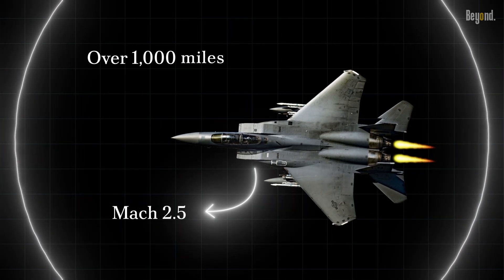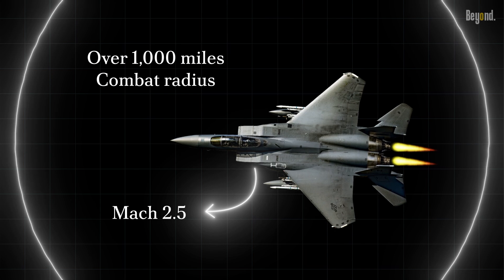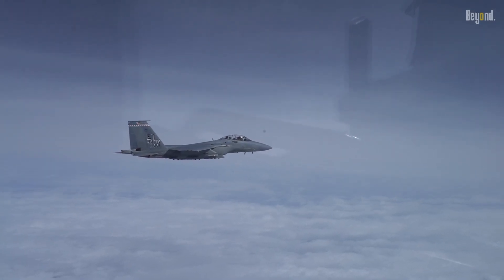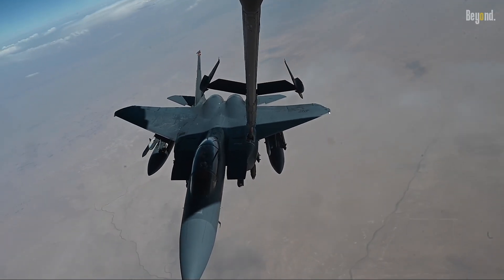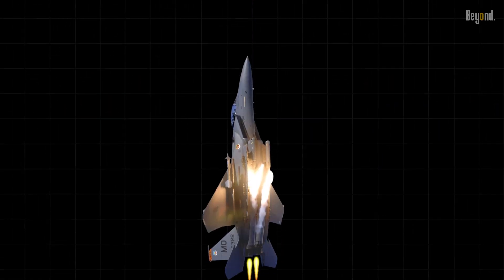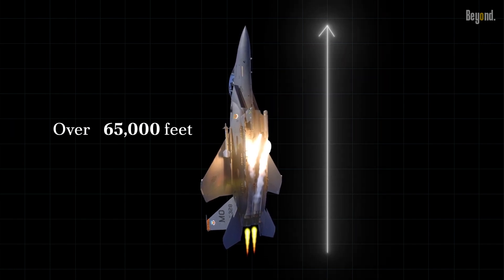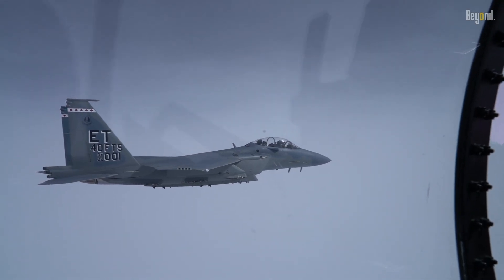The F-15 also boasts a superior range. Its combat radius — the distance it can fly to carry out a mission and return to base — is over a thousand miles, roughly the distance from Chicago to Houston. Moreover, the F-15's service ceiling, the maximum altitude it can reach, is over 65,000 feet — more than double the altitude of Mount Everest.